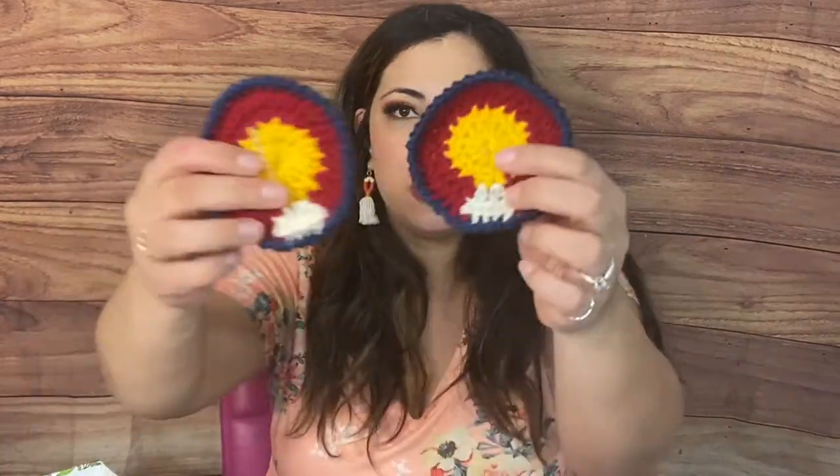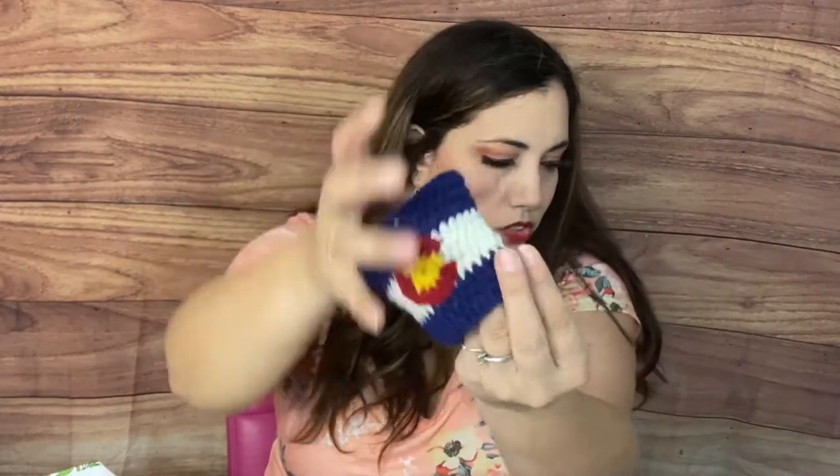Then we have some Colorado cozy coasters — look at these! I believe this is the state flag design. They're like knitted or crocheted. These Colorado-inspired coasters feature the Colorado flag emblem and colors. These circular coasters are big enough for even your largest cup of hot cocoa or glass of apple cider. These hand-crochet creations are so cute — they'd lighten up your living room or coffee table. They're handmade and so beautiful, designed by 5280.